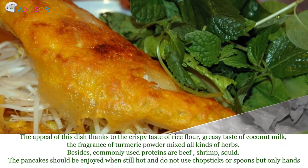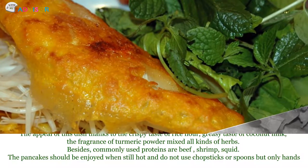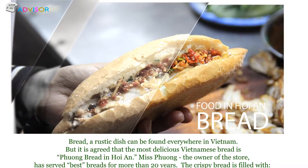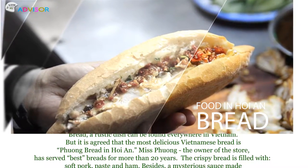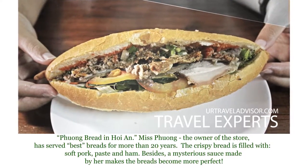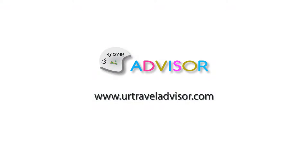The pancakes should be enjoyed when still hot and do not use chopsticks or spoons, but only hands. The final one in this video is bread. A rustic dish that can be found everywhere in Vietnam, but it is agreed that the most delicious Vietnamese bread is Phuoc bread in Hoi An. Ms. Phuoc, the owner of the store, has served the best bread for more than 20 years. The crispy bread is filled with soft pork, pate, and ham. Besides, a mysterious sauce made by her makes the bread become even more perfect.